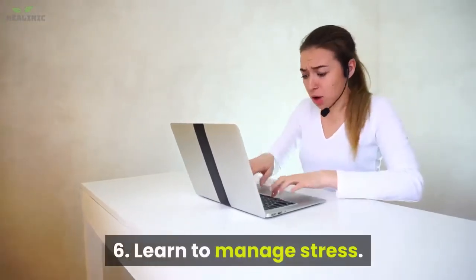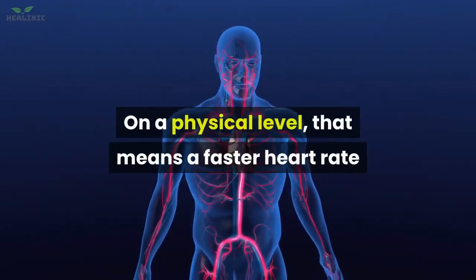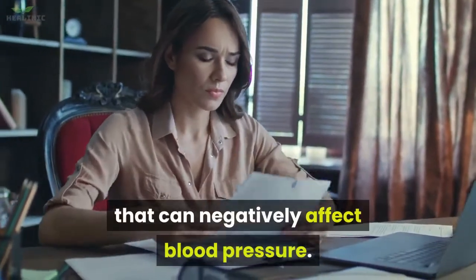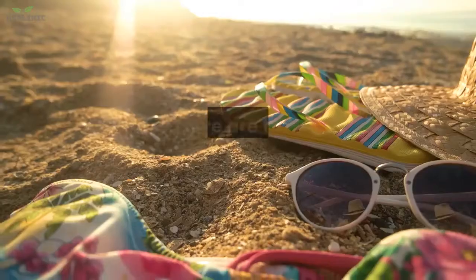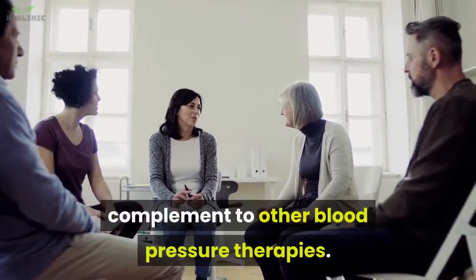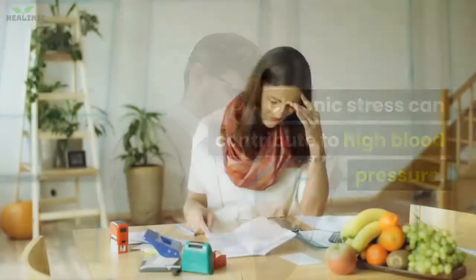6. Learn to manage stress. Stress is a key driver of high blood pressure. When you're chronically stressed, your body is in a constant fight-or-flight mode, meaning a faster heart rate and constricted blood vessels. When you experience stress, you might also be more likely to engage in behaviors such as drinking alcohol or eating unhealthy food that can negatively affect blood pressure. Two evidence-based tips: listen to soothing music, which can help relax your nervous system and complement other blood pressure therapies; and work less, as stressful work situations are linked to high blood pressure.